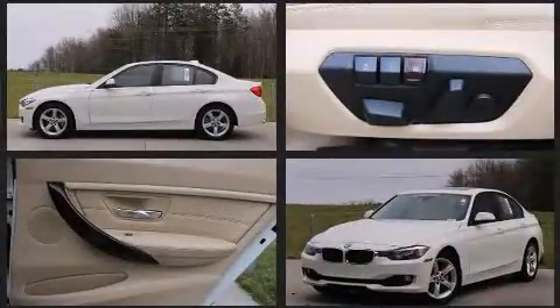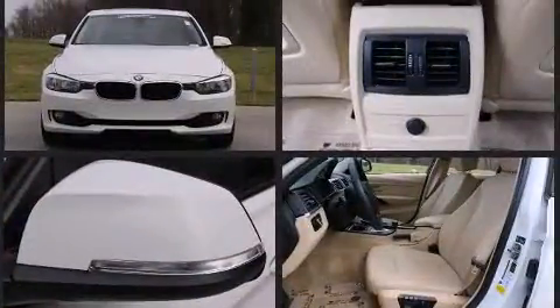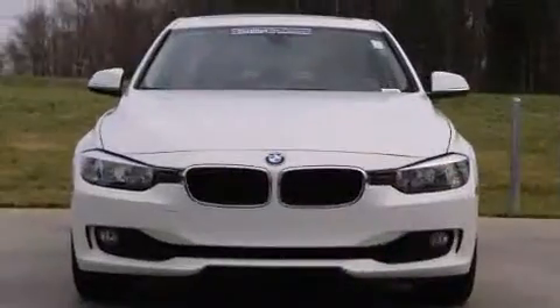BMW prioritized practicality, efficiency, and style by including automatic dimming door mirrors, heated seats, front and rear air conditioning, turn signal indicator mirrors, and cruise control.